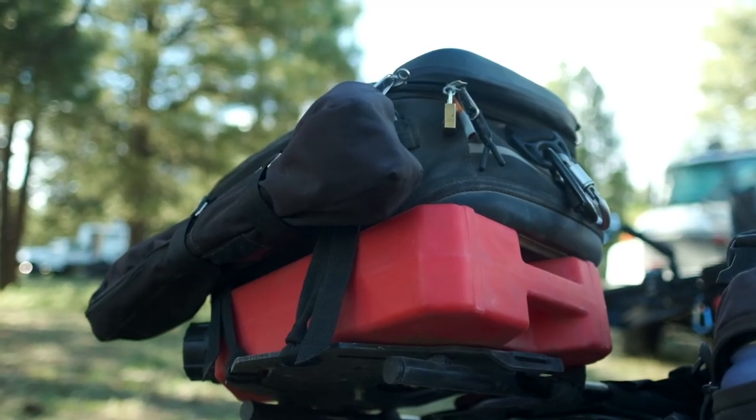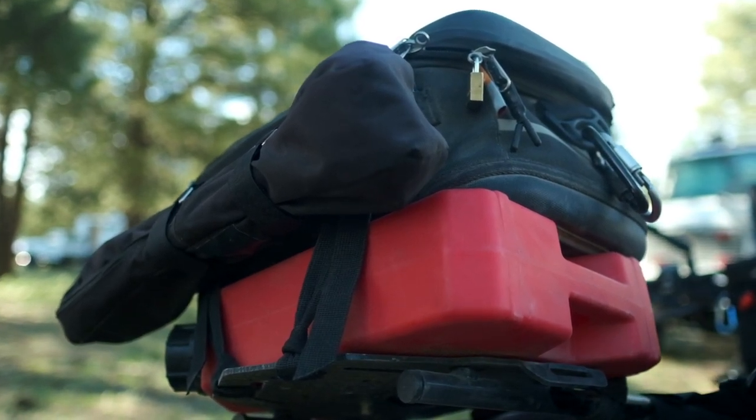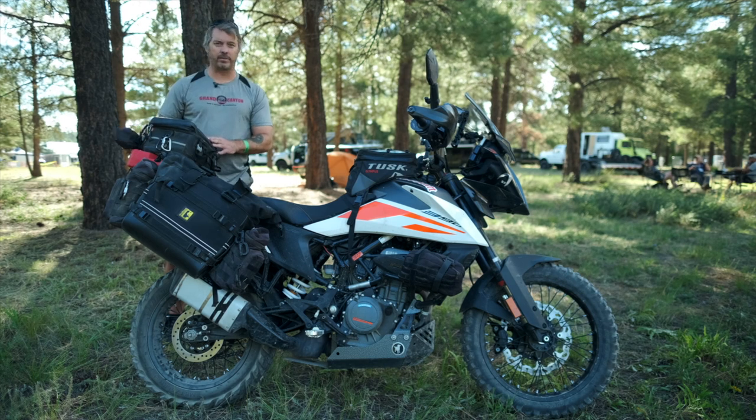On the top, I have a Rotopax because when riding through parts of Nevada there were areas where it was 150 miles between fuel stops. I have a tail pack on the back — I do make my own videos, so I've got a drone in the back here along with some miscellaneous camera stuff, snacks, and a small tripod mounted on the back as well.